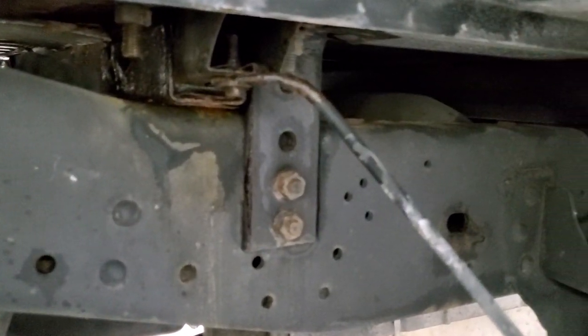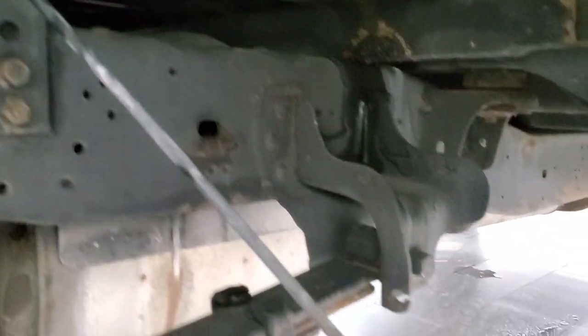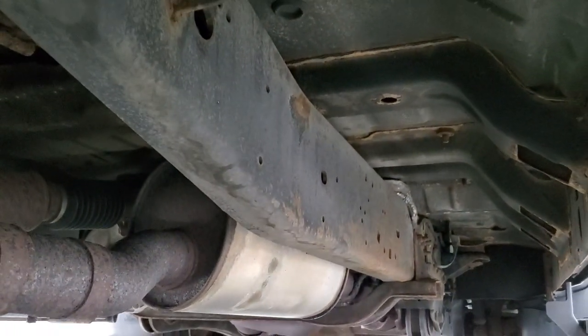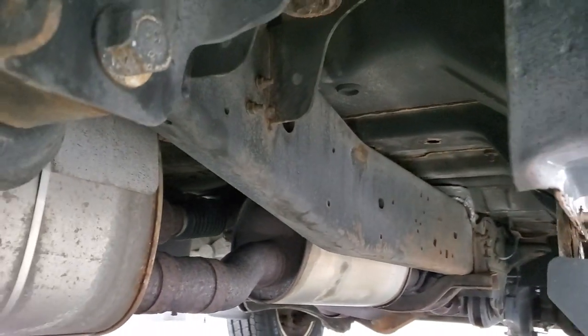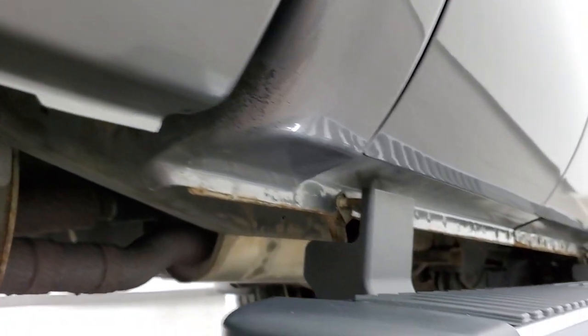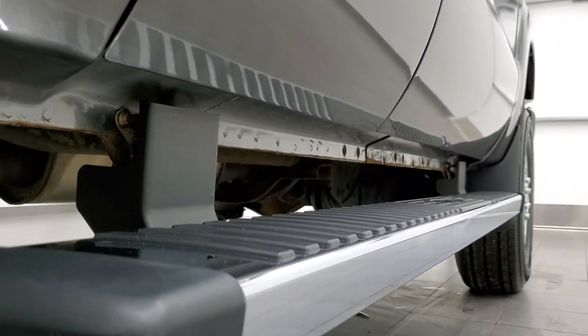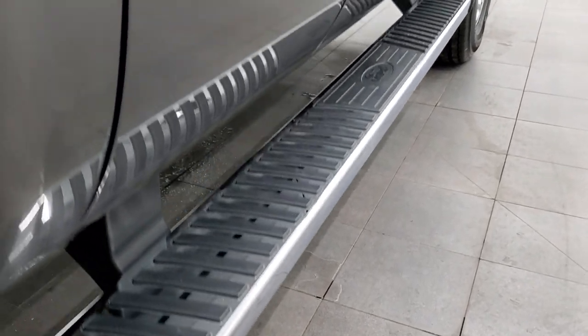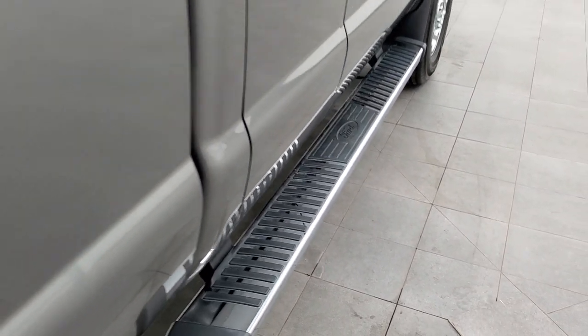Just a little bit of light corrosion but nothing too bad — looks like that all the way underneath, but this is a nine-year-old truck. Lower rockers look pretty good, just a little bit of surface rust on the front there. Has nice factory chrome step bars.